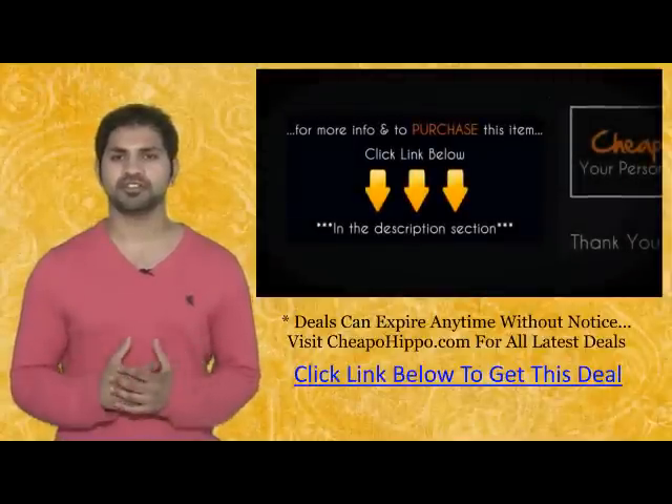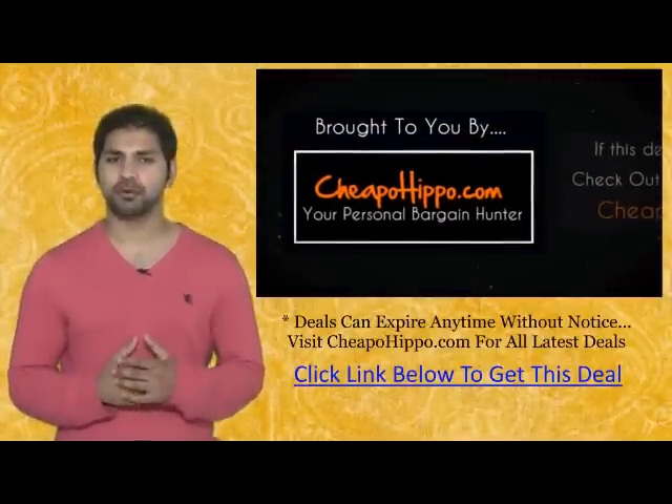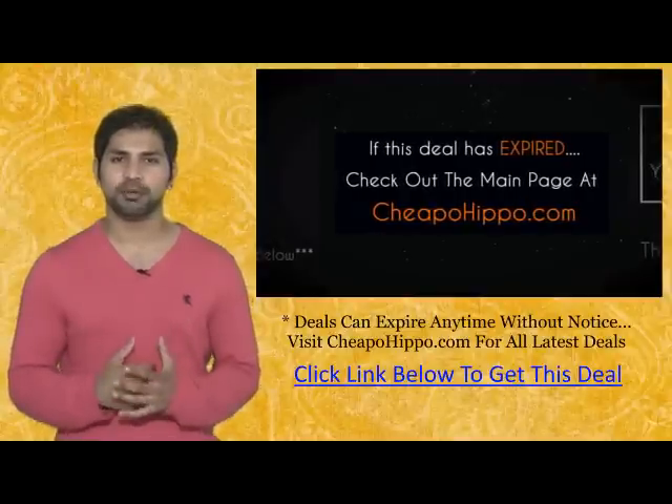For more information and to purchase this item, click the link below. That was a hot deal brought to you by CheapoHippo.com. If this deal has expired, be sure to check out the main page at CheapoHippo.com for all the latest deals and coupons.